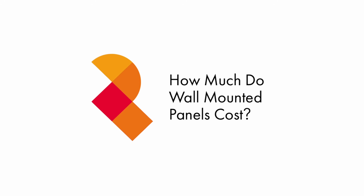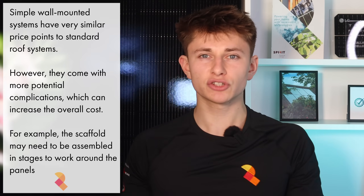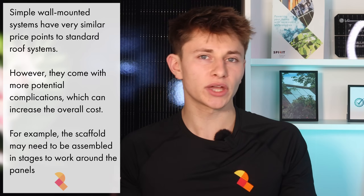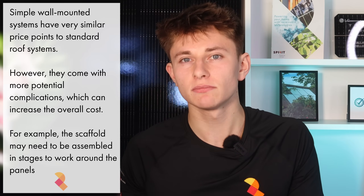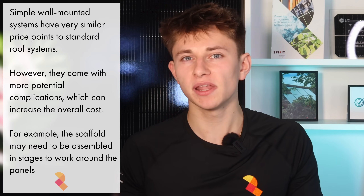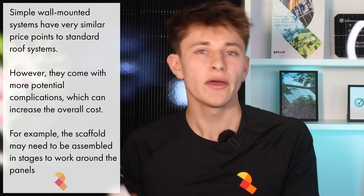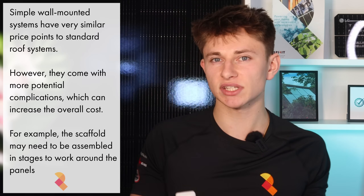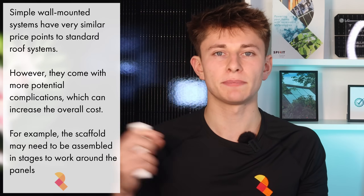So how much do wall-mounted solar panels cost? Well, if it's a straightforward installation mounted straight into a brick wall, then you're looking at a very similar ballpark to what you'd pay for a roof-mounted system on a concrete or rosemary tile roof. The potential uplift with wall-mounted panels can come if you need to assemble scaffolding in multiple stages and take down certain sections while installing the panels — that's when the costs can start to creep up.